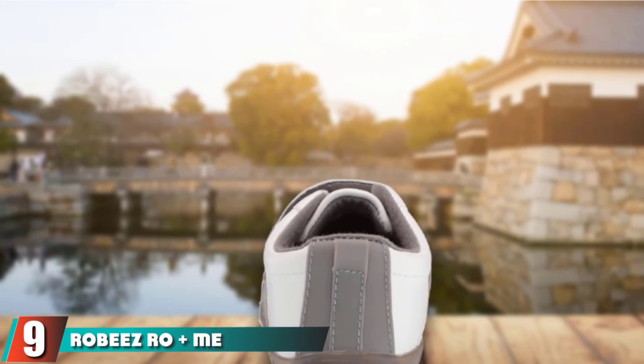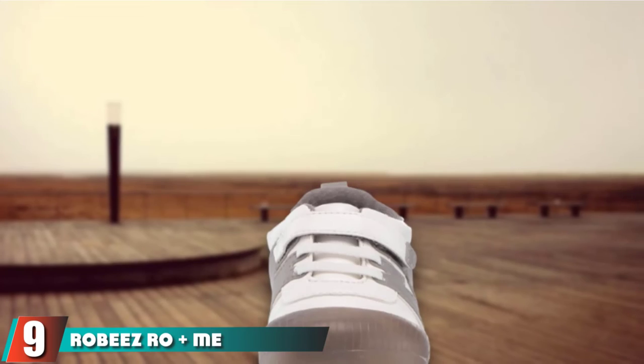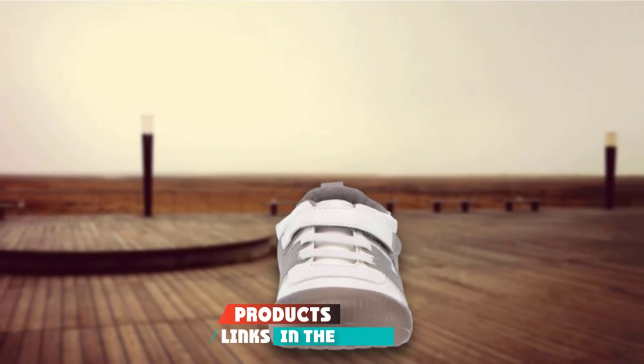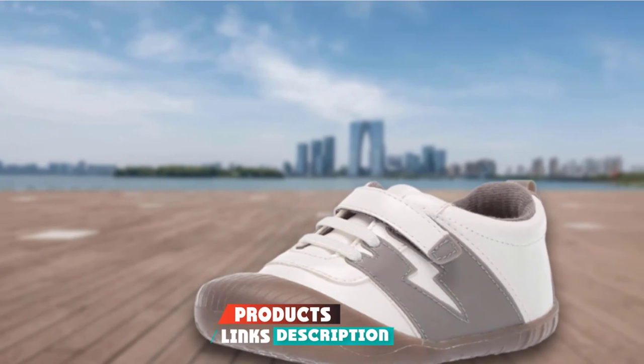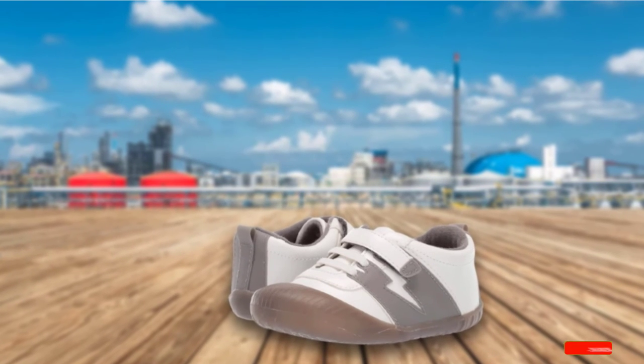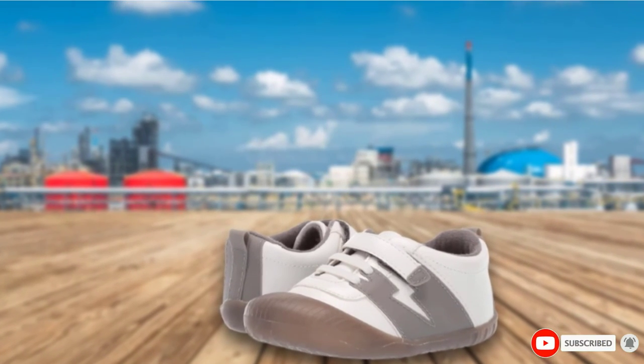Next at number 9, we have Robiz Plus Me Alex Athletic Sneakers. Robiz brand shoes are recognized as being one of the best walking shoes for baby — they even have the American Podiatric Medical Association seal of approval. These athletic shoes also have the advantage of being reasonably priced.